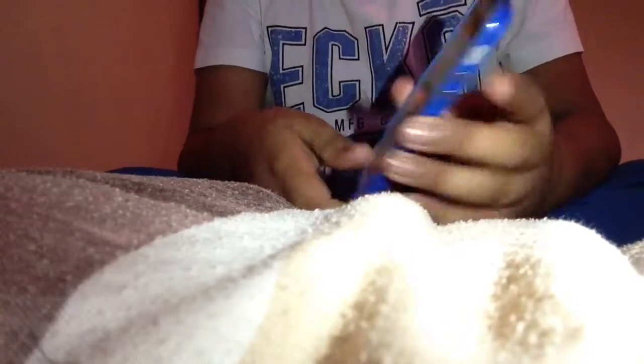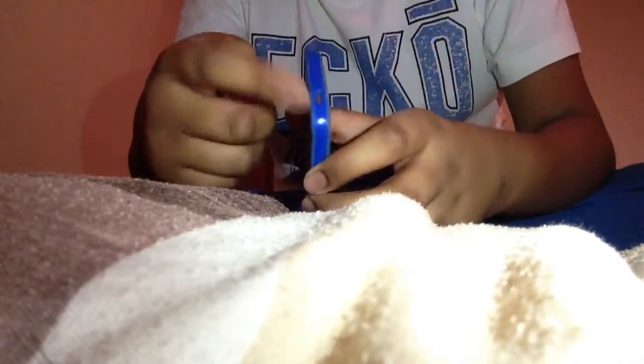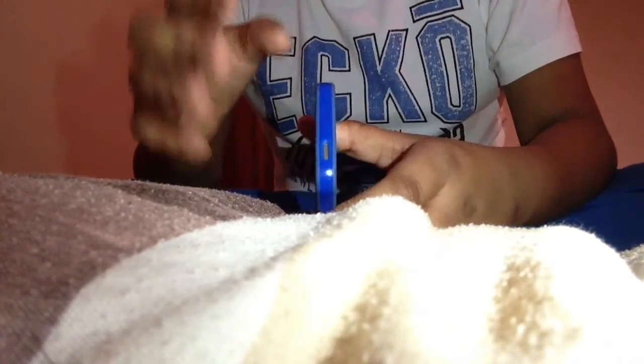If you want to wear a thin case like a bumper case and you want people to see and feel the iPhone, what you've got to do is put a screen protector on the back and on the front, and use a case that goes all the way around.